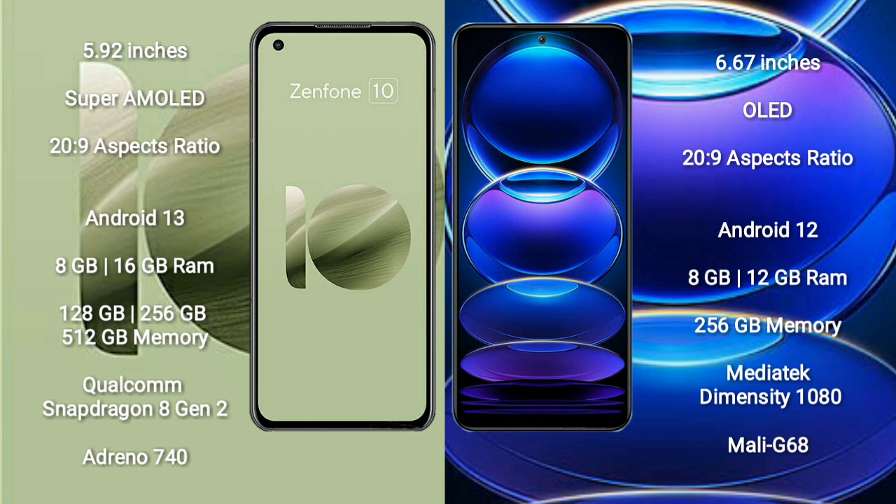Redmi Note 12 Pro Plus comes with 8GB or 12GB RAM and 256GB internal storage. It features a MediaTek Dimensity 1080 processor and a Mali-G68 GPU.